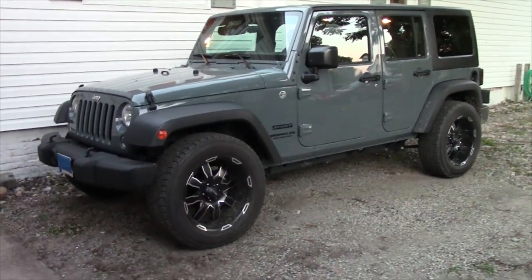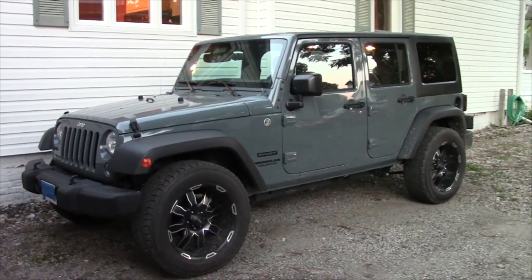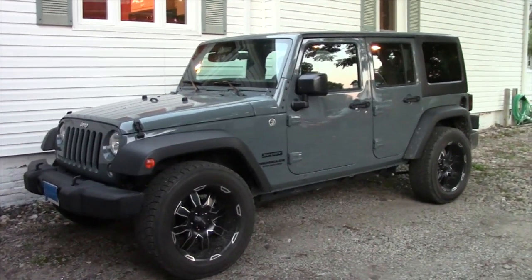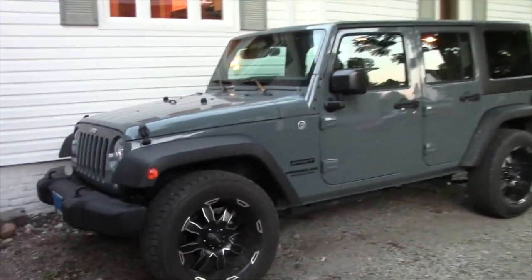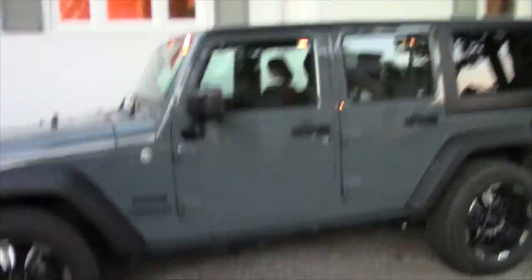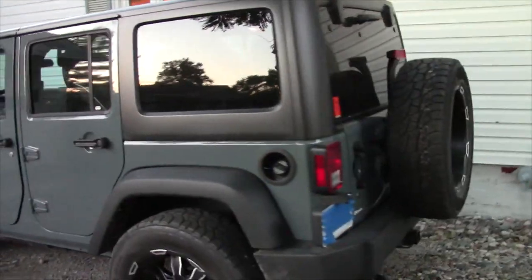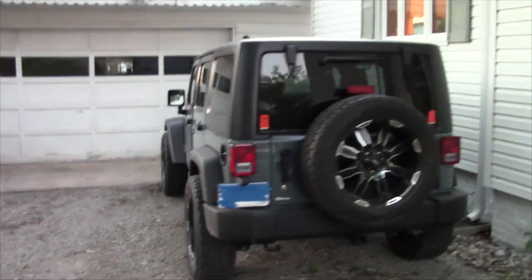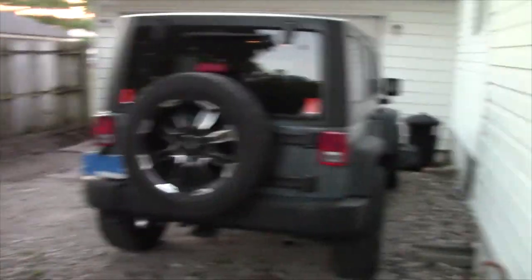Is it too flashy? I don't know. Maybe. Maybe the wheels draw a little bit too much attention to it, but realistically your best bet is to travel at night if you're ever going to bug out anyway. So at that point nobody's going to see the wheels in the dark. And the whole point of a vehicle like this is so you don't have to stick to roads — you can go off-road, through fields, wherever you want. You can drive into the woods.